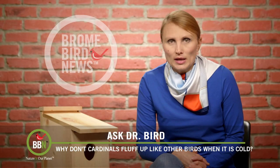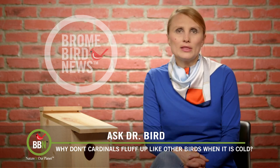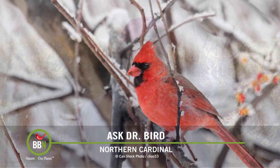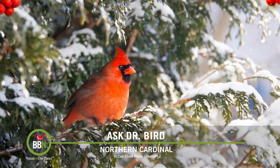During a cold spell, Claire noticed that a lot of her backyard birds were fluffing their feathers to stay warm, but her cardinals didn't seem to do that. So she was wondering how they managed to stay warm. Hi Claire! Even though you might not be able to detect it, your cardinal likely does have some air trapped under those feathers. But they don't always need to fluff out their feathers to trap air and warm themselves.